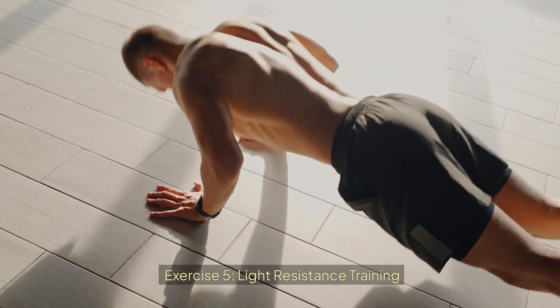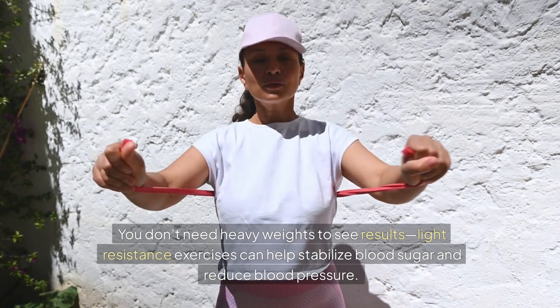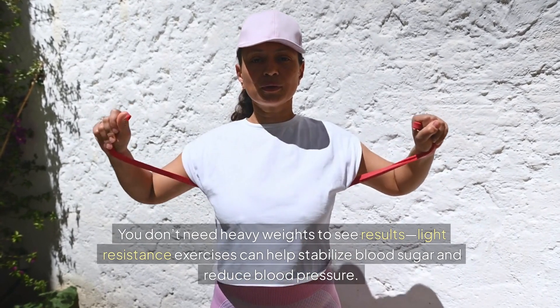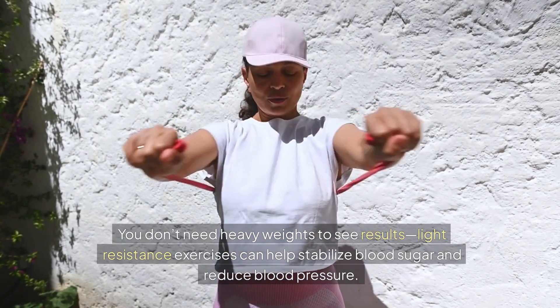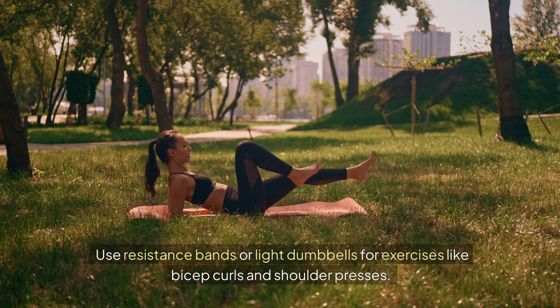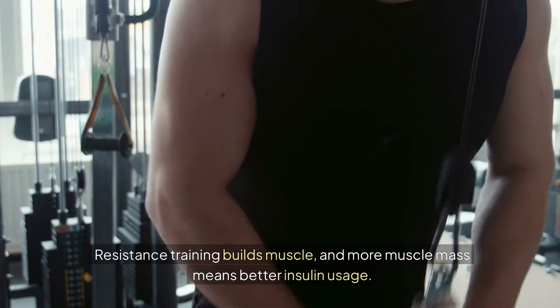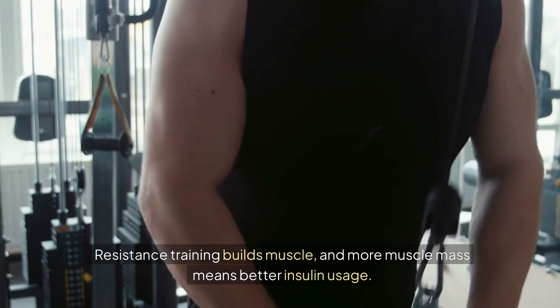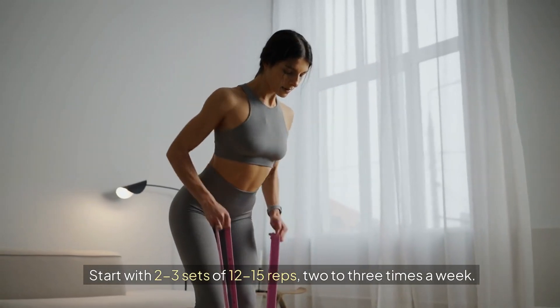Exercise 5: Light Resistance Training. You don't need heavy weights to see results. Light resistance exercises can help stabilize blood sugar and reduce blood pressure. Use resistance bands or light dumbbells for exercises like bicep curls and shoulder presses. Resistance training builds muscle, and more muscle mass means better insulin usage. Start with 2 to 3 sets of 12 to 15 reps, 2 to 3 times a week.